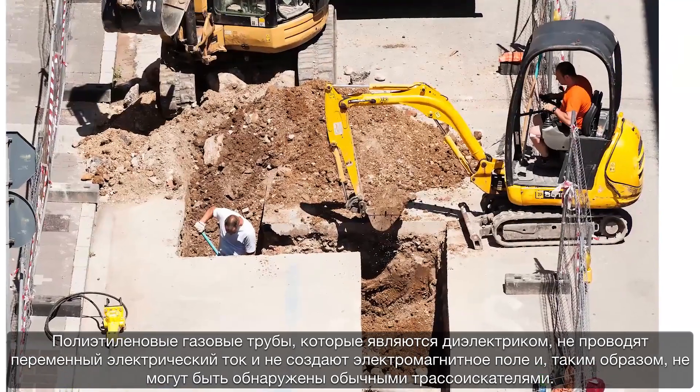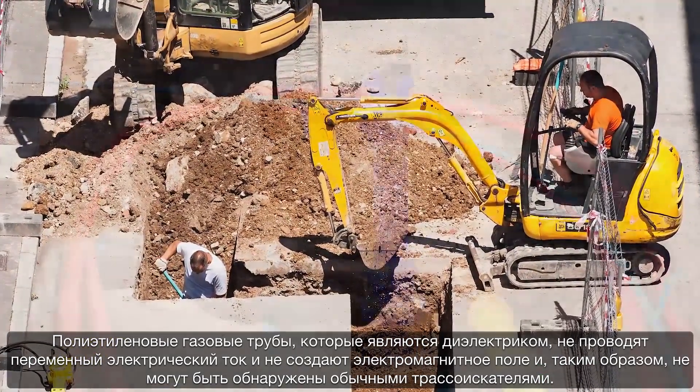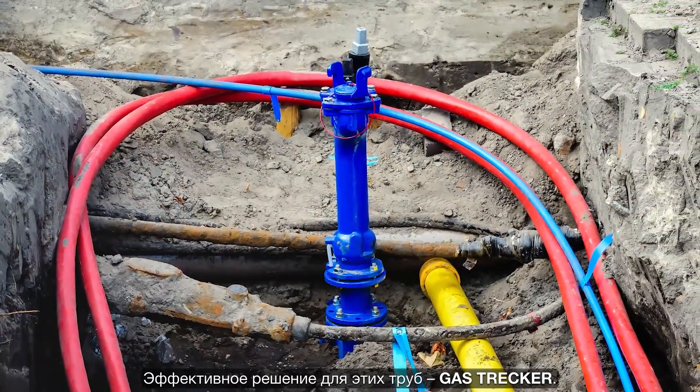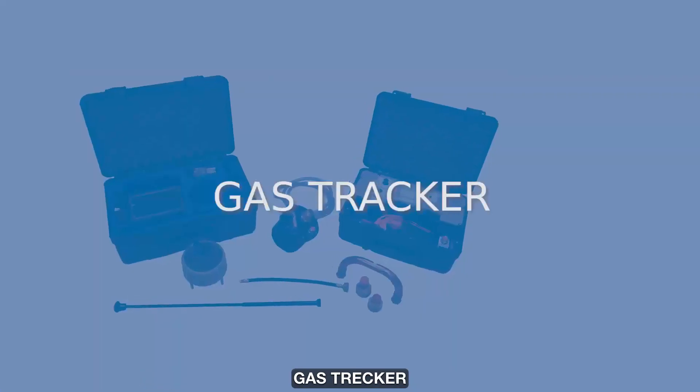The polyethylene gas pipes do not carry any electromagnetic signal and unfortunately cannot be detected by conventional detectors. However, there is a solution for these types of non-metallic networks: the gas tracker.